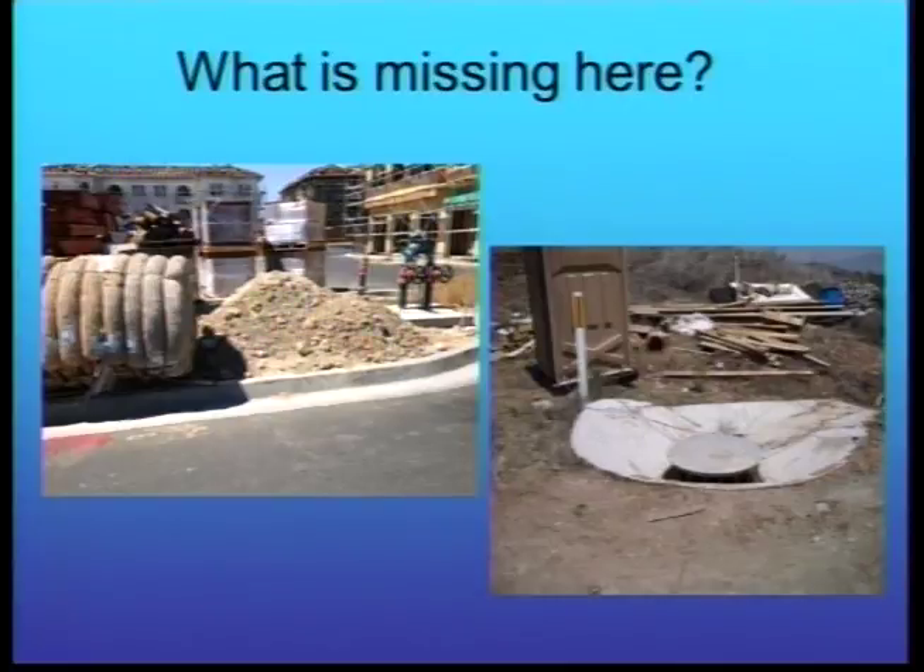Often on phased construction projects, they'll have lots of BMPs — but they're all wrapped up in plastic sitting next to the superintendent's trailer, right next to a pile that should have a BMP in place. One picture shows a porta-potty kept too close to an unprotected inlet with no trash can available for construction waste.